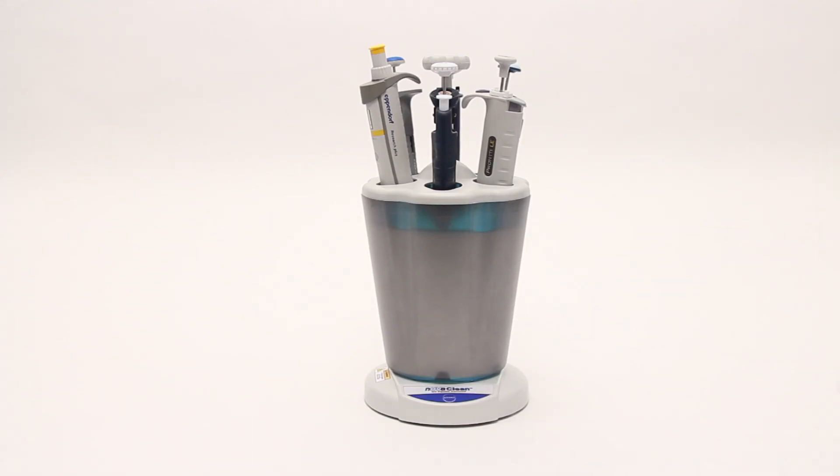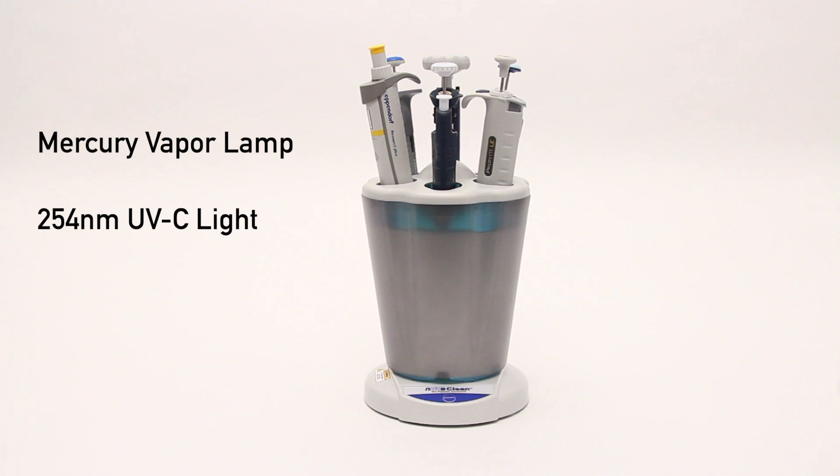NuvaClean is easy to use — just press start to begin the 28-minute auto-decon cycle. The mercury vapor lamp and reflector concentrator system directs 254nm light onto the entire surface of the pipette shafts.